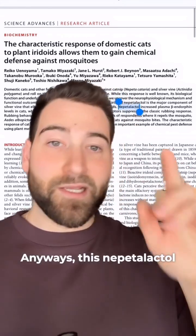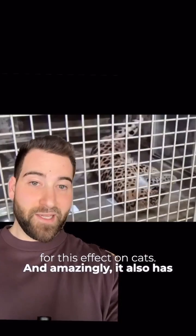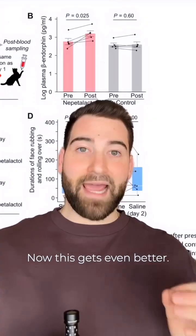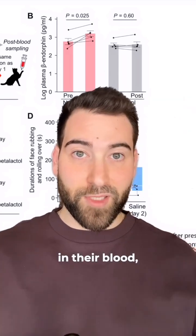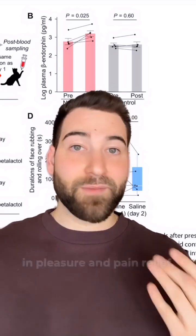I am not certain that's how you say it. Anyways, this nepetalactol seems to be responsible for this effect on cats, and amazingly it also has the same effect on leopards and other big cats too, like this lynx. After cats interacted with nepetalactol, they showed higher levels of endorphins in their blood, suggesting that the compound activates the body's opioid system, which is involved in pleasure and pain relief.